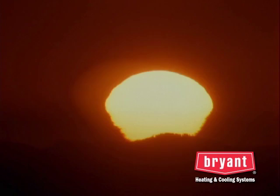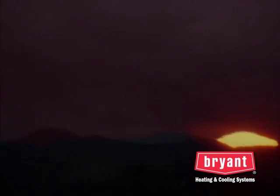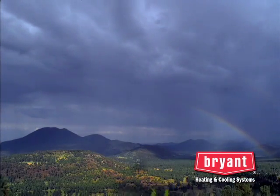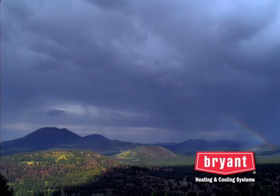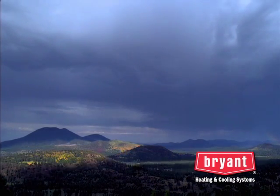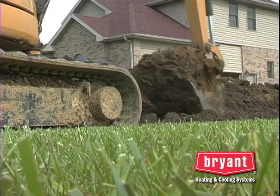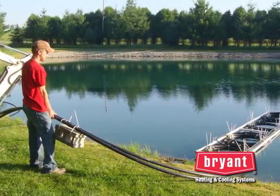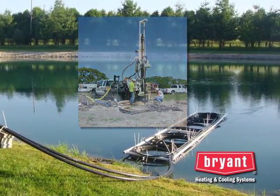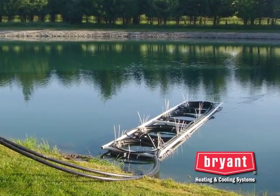The Earth absorbs about 47% of the sun's energy that reaches it, storing that energy in the ground. A geothermal system extracts that free energy for heating during winter. For cooling, the system removes heat from the home and dumps it into the cooler Earth. This transfer of heat energy is done through a series of pipes buried in the ground or sunk in a pond, or by using well water. Because a geothermal system simply moves heat instead of burning fossil fuel to generate it, it's more energy-efficient.